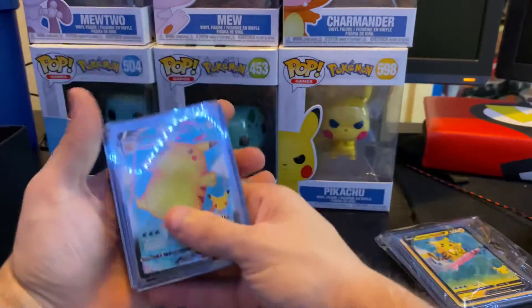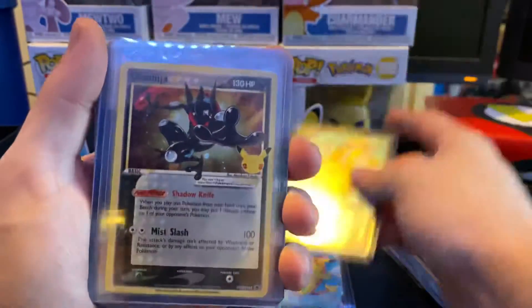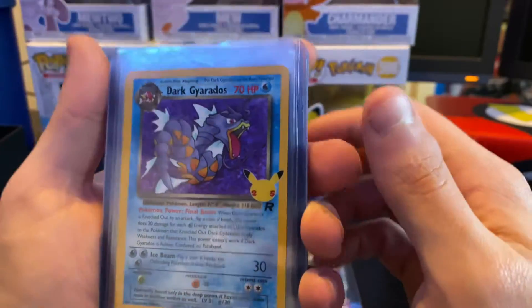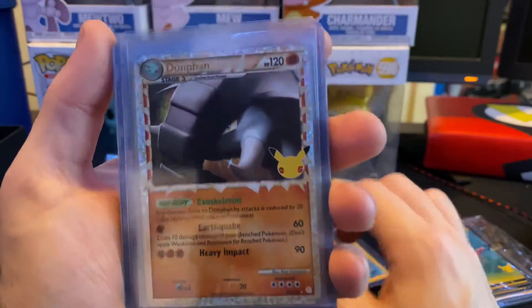We ended up getting the Surfing Pikachu VMAX, the Flying Pikachu VMAX, this is the promo - the Grand Ninja, we got the Dark Gary, and the four base set Pikachu, and the Dolphin.